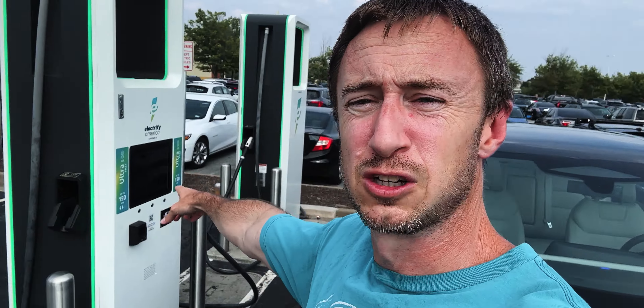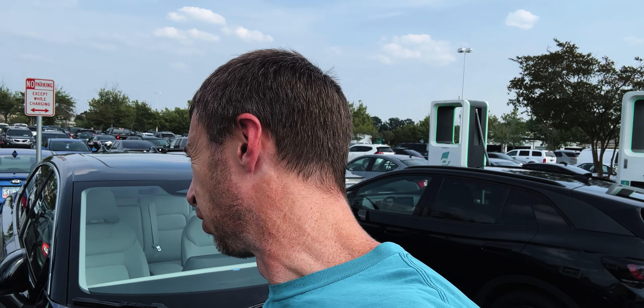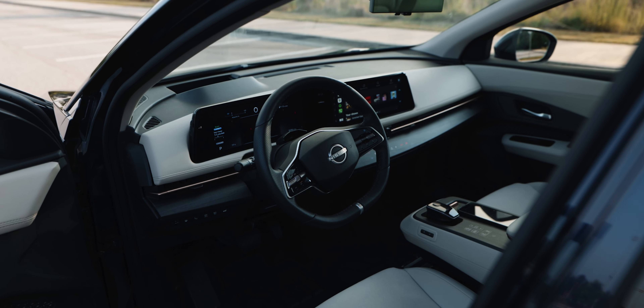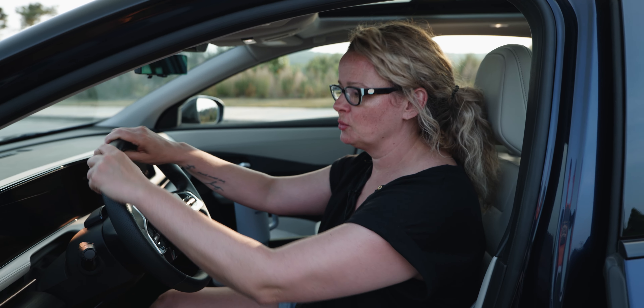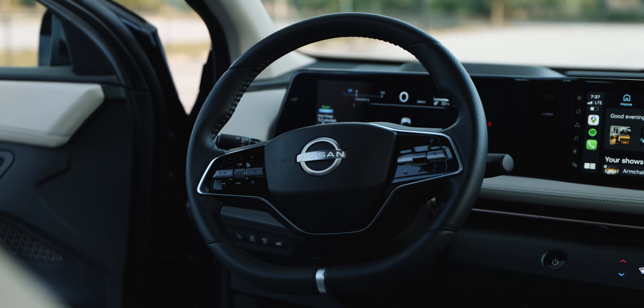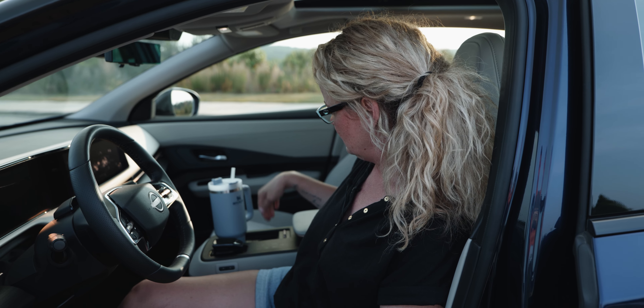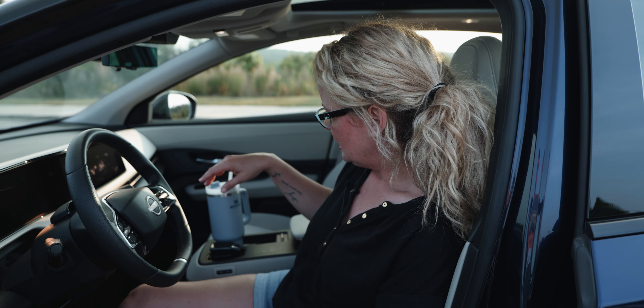Here's one of the key problems with the Nissan Ariya — the charge speed. Plugged into an Electrify America fast charger, I'm pulling about 80 kilowatts, which means it'll take 30 minutes to get to 80 percent. That's notably slower than the competition. Also worth noting that several chargers at this Electrify America station are in reduced charging mode. I love the interior — the steering wheel, the Stanley-fitting cup holder, the sliding center console.